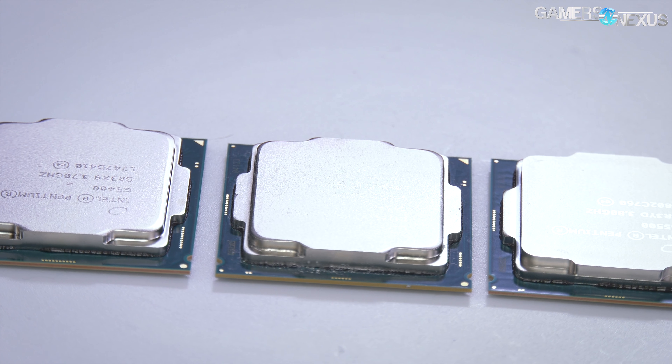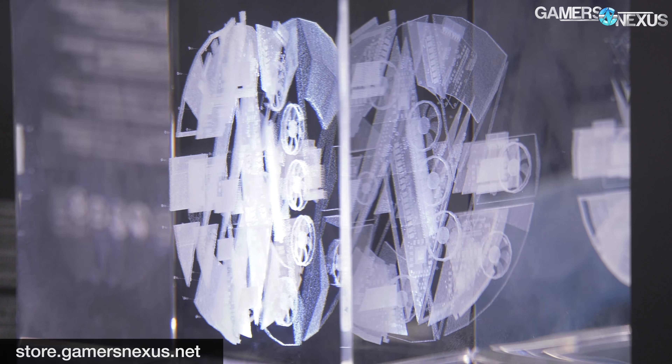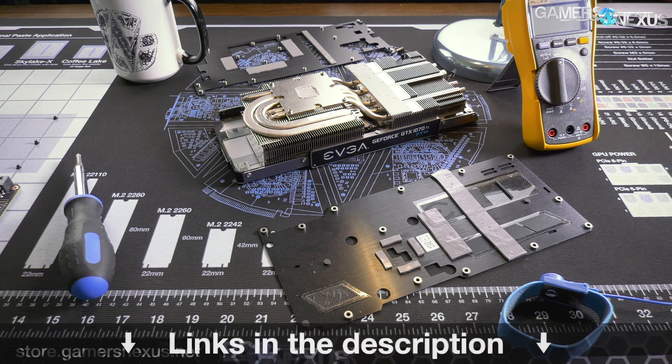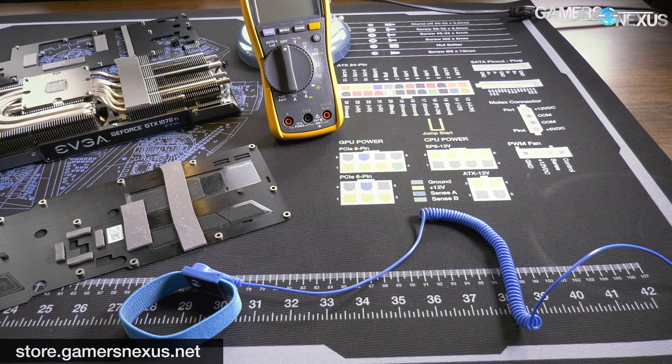Check back soon and subscribe for the follow-up benchmarks of the other two processors. Go to store.gamersnexus.net to pick up one of our 3D Teardown Logo cubes, the Gamers Nexus anti-static mod mat, and go to patreon.com/gamersnexus to help us out directly. Thank you for watching.